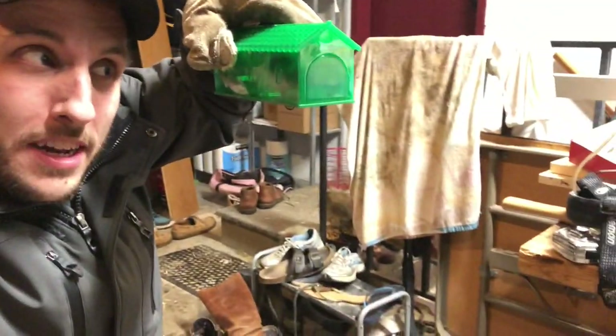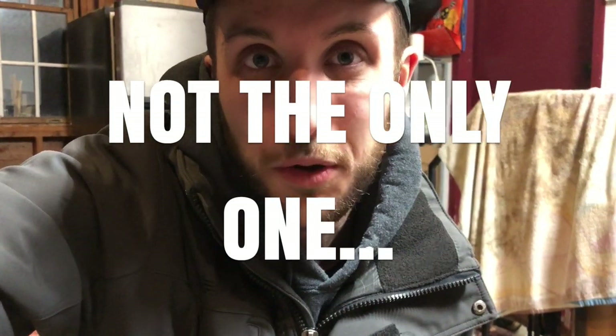All right guys, the mission was a success. We captured a mouse after the first 24 hours of having that trap up there. A little guy right here — you can see him in there hanging out. Hi, buddy. So I'm about to go take him out to a place that's far away from our house and release him, but hopefully he's the only one. If not, hopefully we'll get lucky and catch some more.